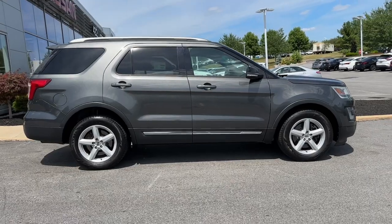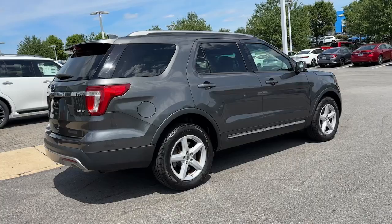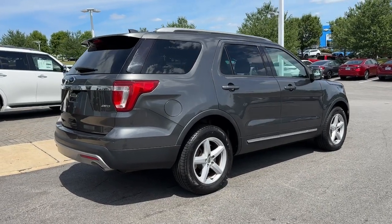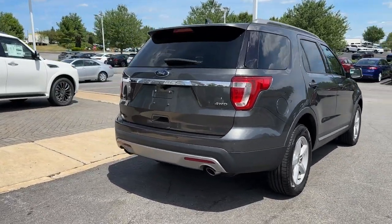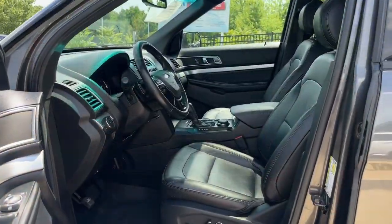These are just some of the great options this vehicle comes with: keyless entry, four-wheel drive, heated mirrors, power passenger seat, keyless start, satellite radio, fog lamps, backup camera, power driver seat, rear AC.